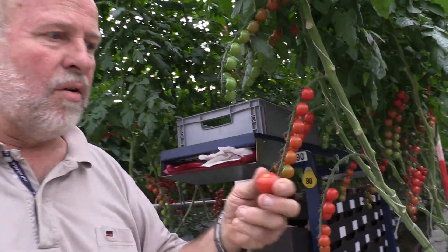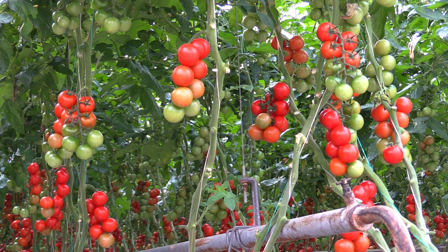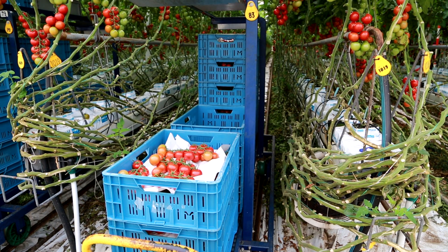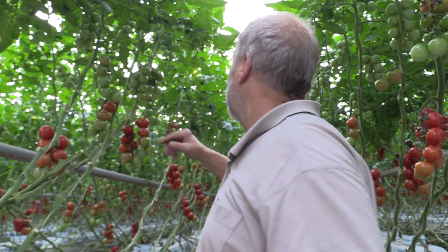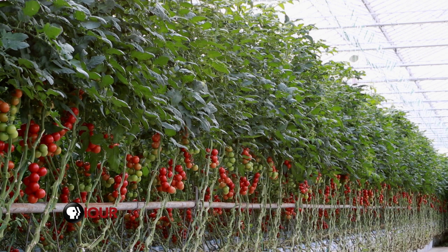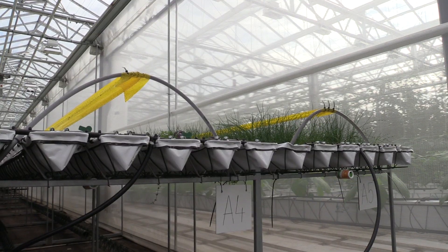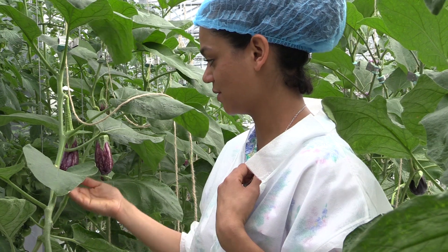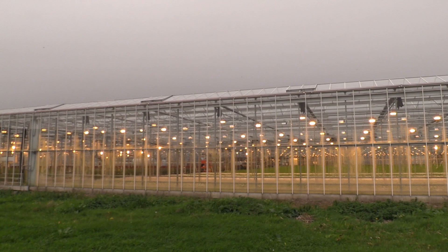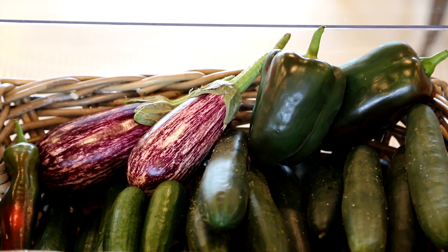Dutch farmer Hans Zwinkel grows tomatoes in two greenhouses that cover 20 acres of land. His annual harvest of 2.5 million pounds of tomatoes is more than double the average yield of an outdoor farm. Zwinkel and growers like him achieve high yields by controlling the climate and water for their crops under glass. Filtration systems allow them to collect and recycle the plant's water supply, and crops receive direct sunlight supplemented by artificial light, protected from weather and insects, which almost completely eliminates the use of chemical pesticides.